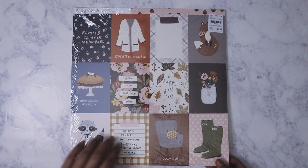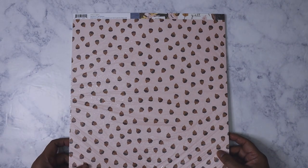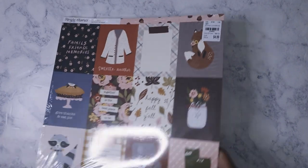I'm always a sucker for the cut-aparts, and I liked the back — these are acorns on a pink background, kind of peachy pink, really muted. I just really loved this background.